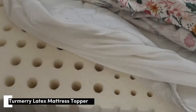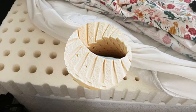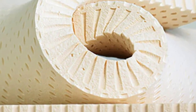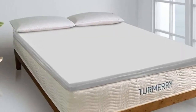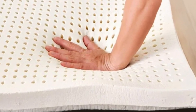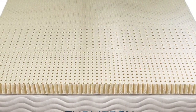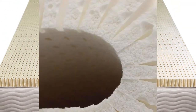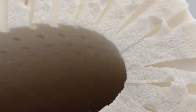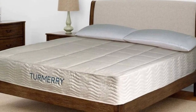Number 3. Every sleeper has certain needs based on their preferred position. The Turmery Latex Mattress Topper is available in 2-inch, 3-inch, and 4-inch profiles. The 2- and 3-inch toppers come in 4 firmness levels: soft (3), medium (5), medium-firm (6), and firm (7). With the flippable 4-inch topper, one side is soft (3) and the other is medium (5). The wide thickness and firmness selection ensures most people can find a comfortable model regardless of their weight or primary sleep position.